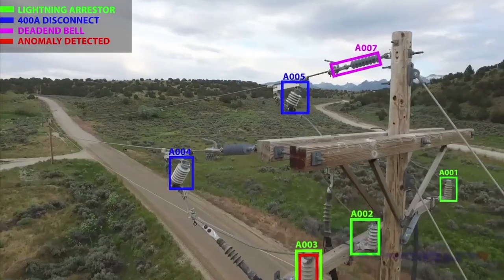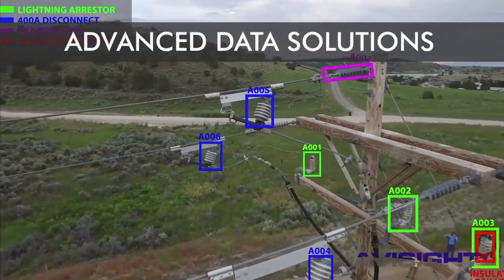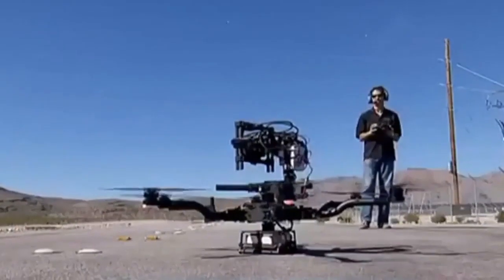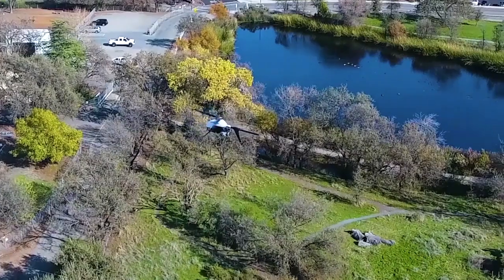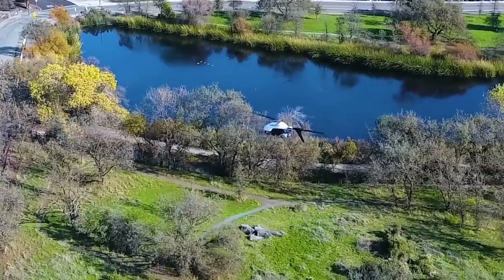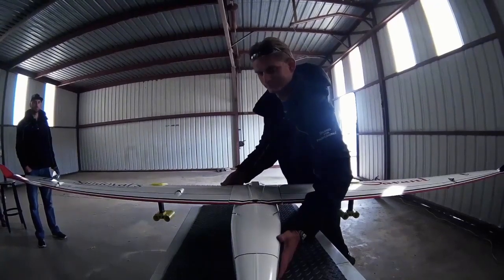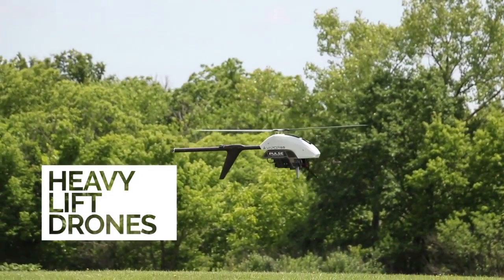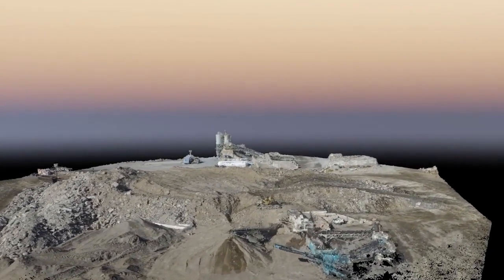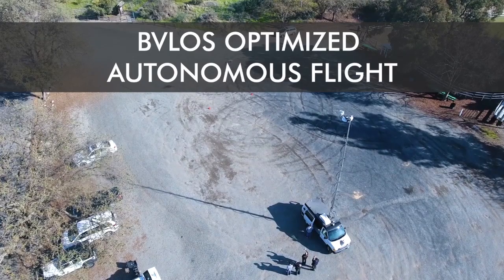Avisite is revolutionizing unmanned industrial inspections and advanced data solutions for its clients. Our expert pilots, technicians, and engineers have decades of experience in both manned and drone operations. We retrofit existing technologies and combine them with our own proprietary hardware and software platforms, which creates a real in-market advantage for Avisite through BVLOS Optimized Autonomous Flight.